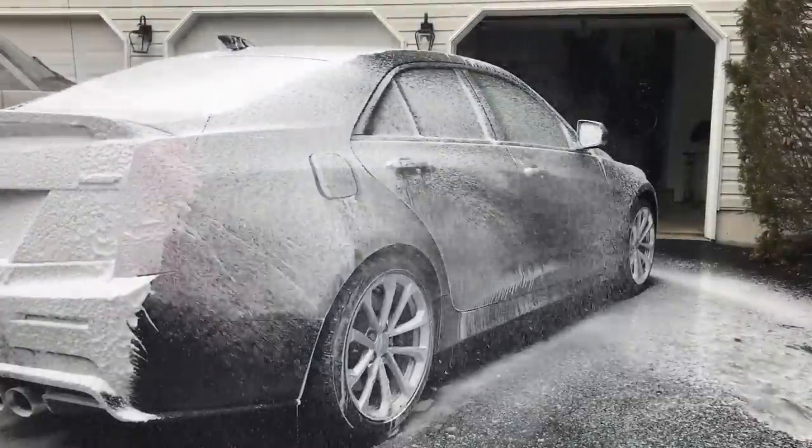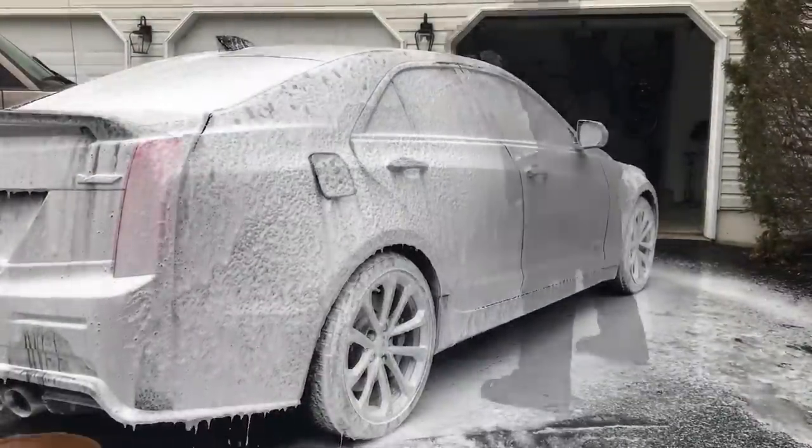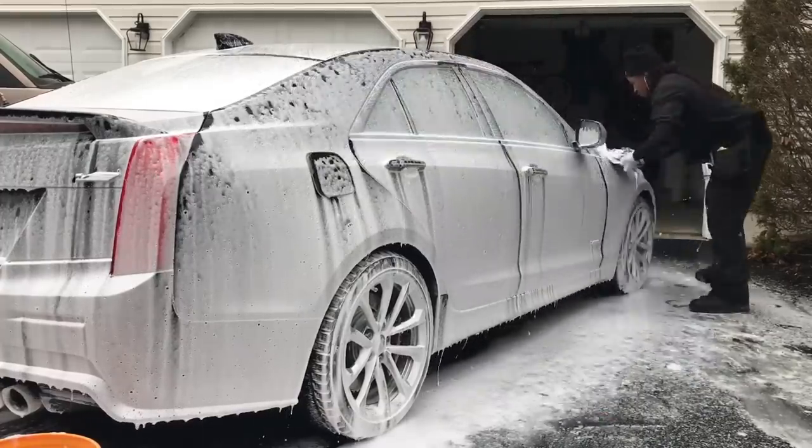Typical foam soap infused with a wax ingredient. Give it a slow dry, let the water sit on top to prevent hard spots.